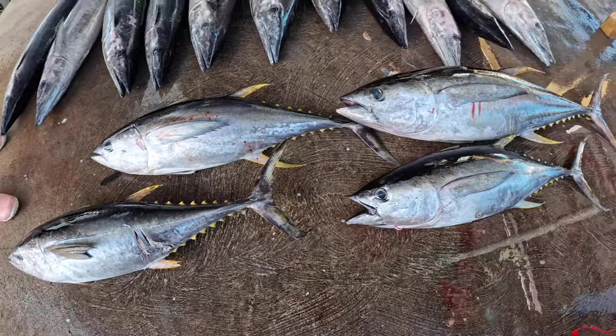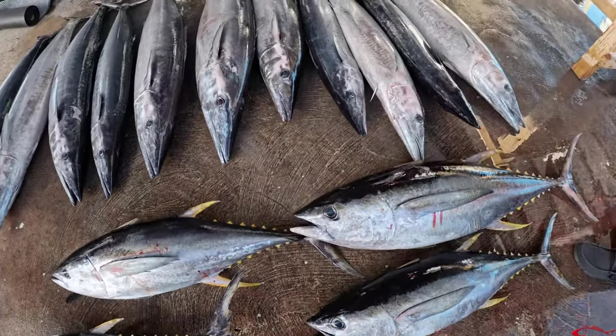We went offshore a couple of days and we caught some wahoo and some yellowfin tuna. And today he's going to be cooking the wahoo.